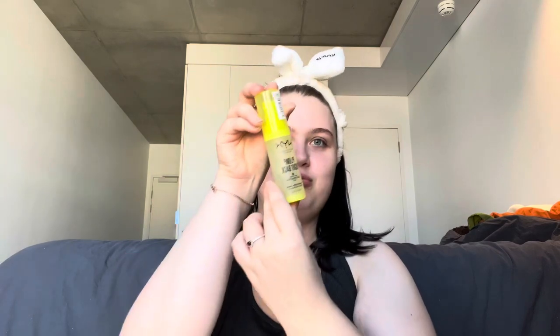Hey guys, welcome to this get ready with me for university. I actually am not going to university right now because it's my summer vacation, which is weird, but I live in Australia, so just so you know that. I'm gonna show you what I would do in makeup terms if I was going to university. First I'm gonna go in with the NYX Plump Right Back primer, and this is gonna be a really simple, everyday kind of look.